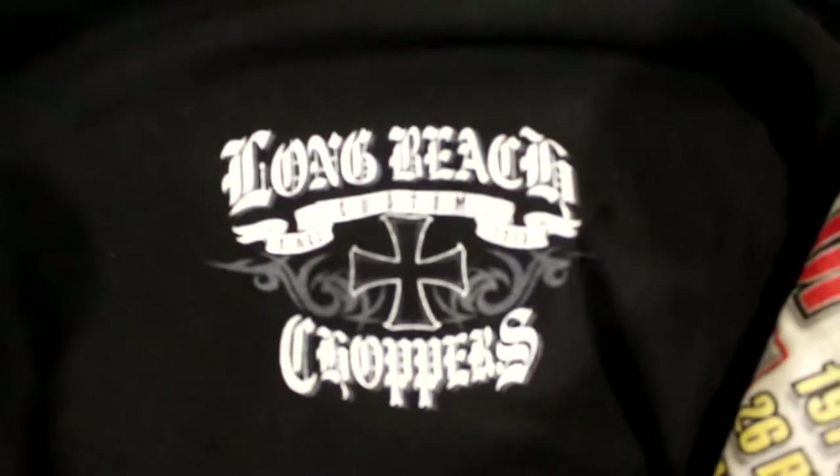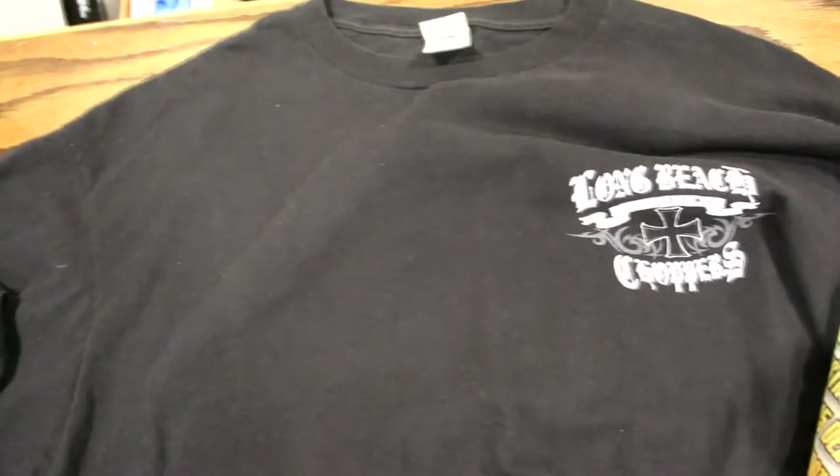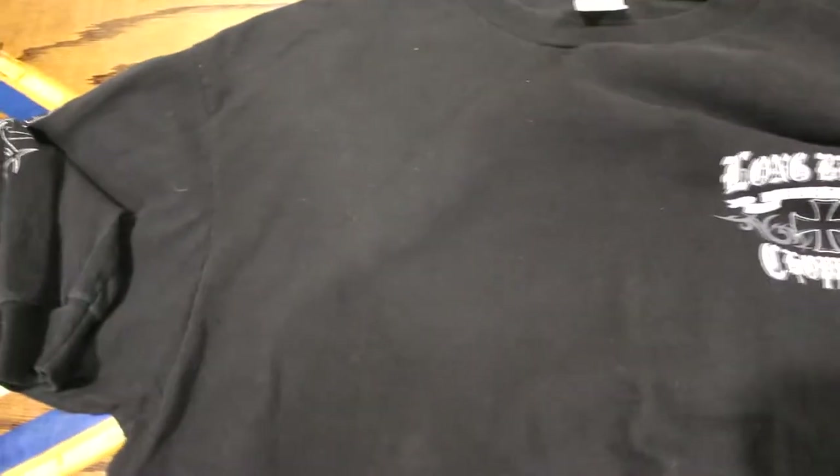First, if you guys didn't see my video of these pickups, go look. This is a Long Beach custom chopper shirt — it has the same logo on both sleeves, 'LBC,' and on the back it has a giant cross and 'Long Beach Choppers.' I've seen other shirts like this go on Grailed for like fifty dollars. I don't think this one's worth that much, but it's way more than the two ninety-nine I paid for it.